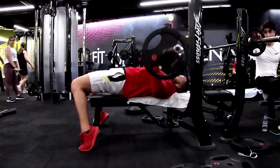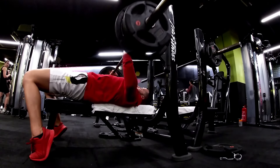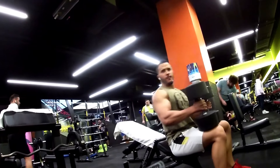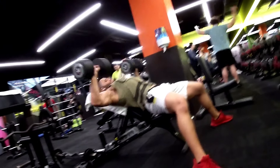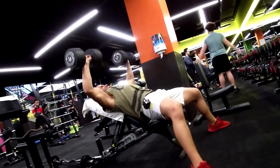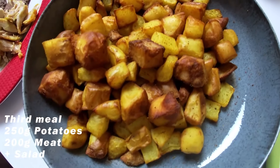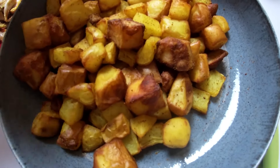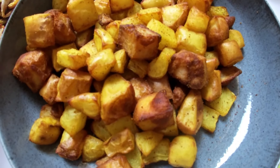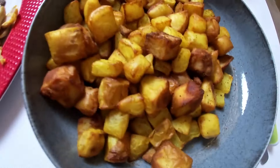The first exercise after warming up with the dumbbells is the bench press. Now moving on to the last meal of the day — the post-workout meal. As I explained in a previous video, the potato is great because you can really fill up on it. This is 200 grams of potato, which is about 35 grams of carbs, and I make it in the air fryer so it has very little fat — maybe 5 grams max.